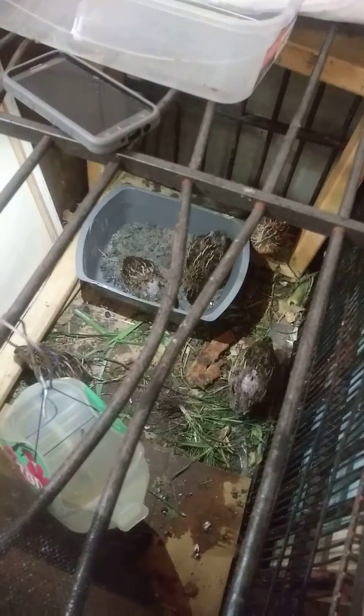If you see they're a little bit bald on the back, that means they're molting and the male's been doing his job. So they'll be getting some eggs soon — fertilized eggs.